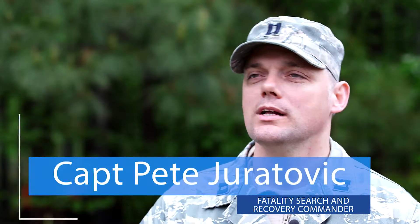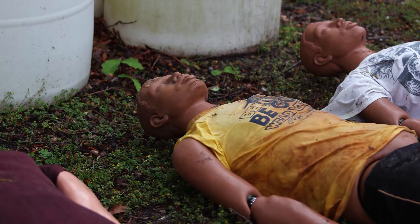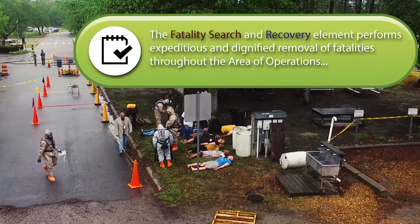The objective of the Fatality Search Recovery is to support the local medical examiner or coroner in a mass fatality or mass event, to help get the local community back to normal as soon as possible. What we do is help the local medical examiner or local coroner remove remains or whatever they need from our support so that the community can get to the new normal, or as close as it can get.